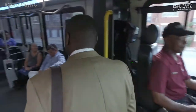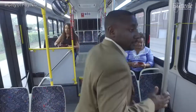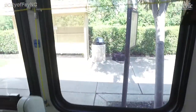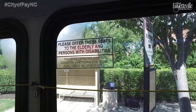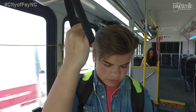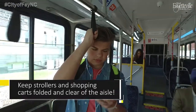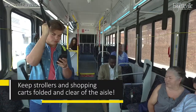After boarding the bus and paying your fare, you can take your seat. Move towards the back of the bus if there are people boarding behind you, and always adhere to the reserved seating area for the elderly and people with disabilities. If standing, hold onto rails or hand straps at all times and stand behind the yellow line. Strollers and shopping carts should be folded to keep the aisles clear.